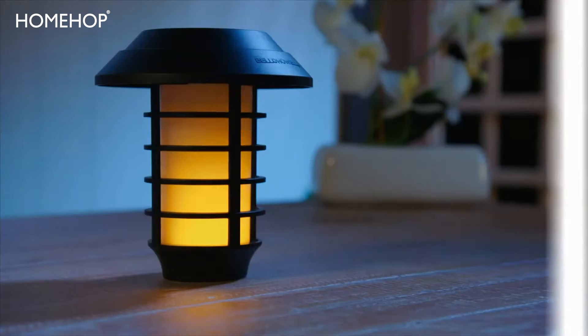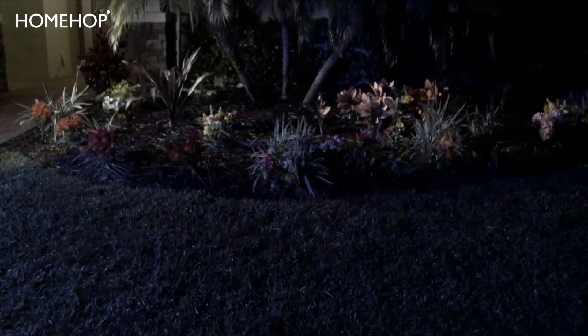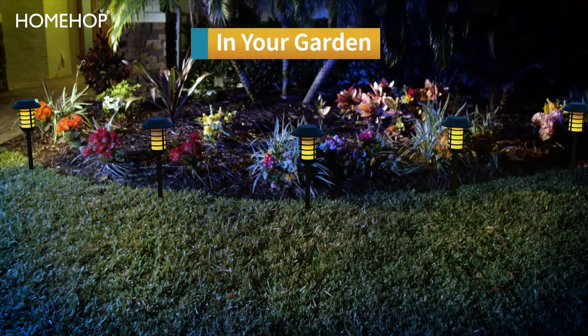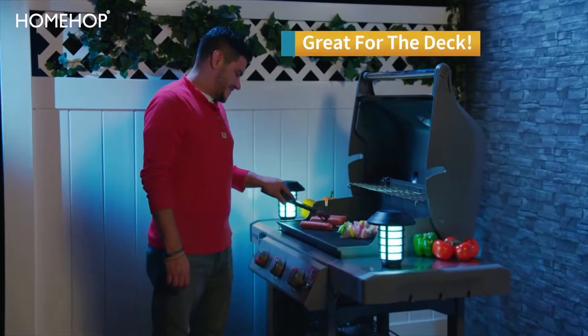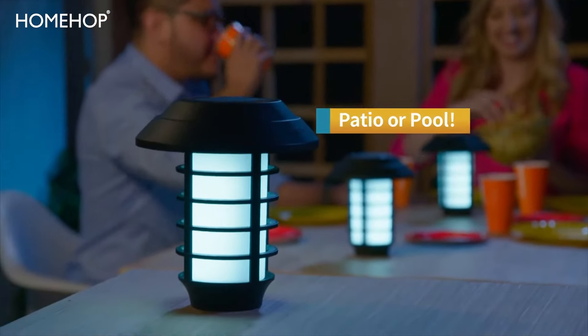Now that's versatility. Place smart solar pathway lights along walkways as decorative safety lights, or add them to showcase your garden at night. Illuminate your deck for evening activities, grilling, and more. Enjoy them with friends on the patio or by the pool.